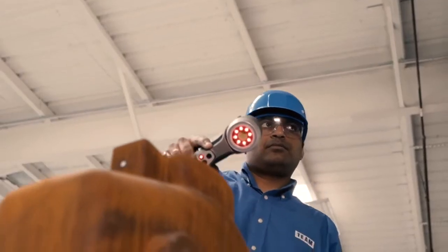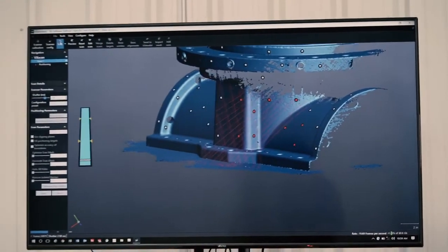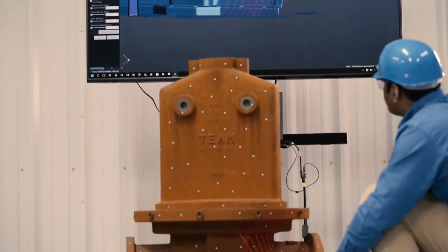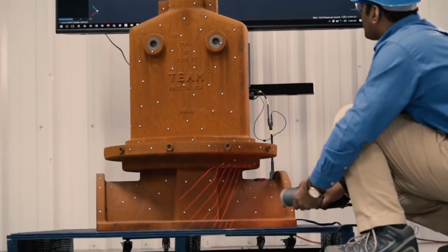We just need to get the hardware permit because we need to carry the laser and the laptop with us. Now we can have this 3D model right there in our design phase with the accurate dimensions for the design purpose.